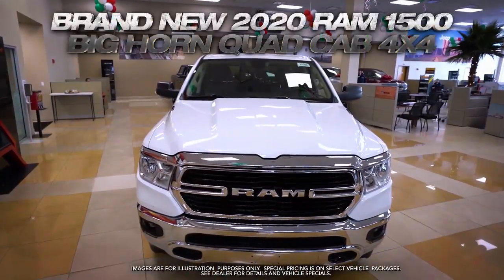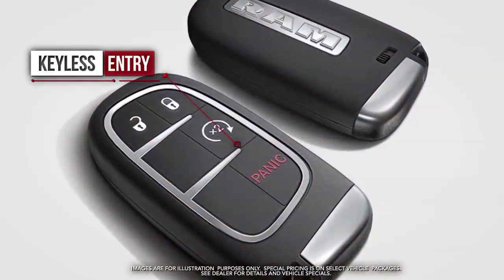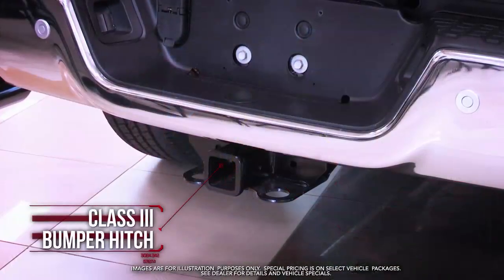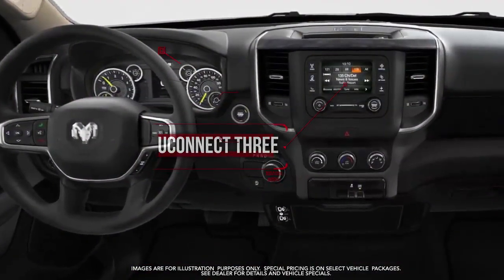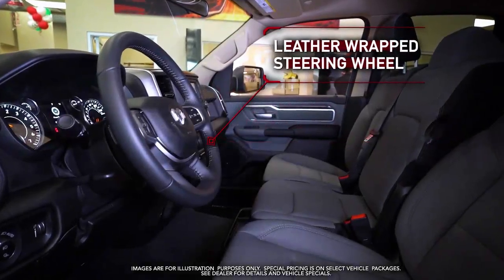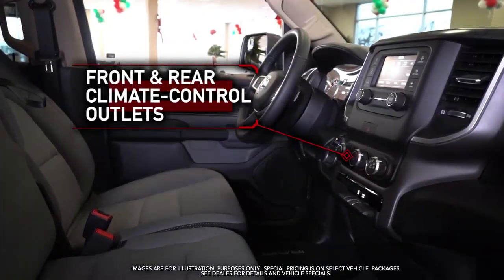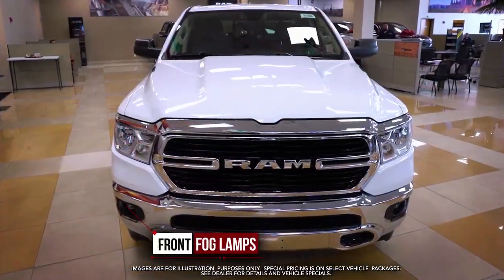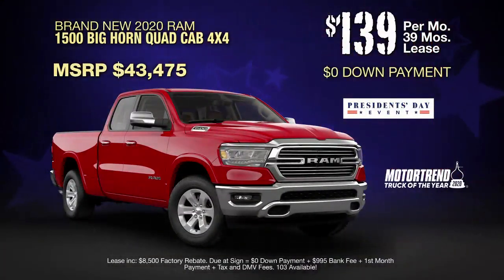Get the new 2020 RAM 1500 Bighorn Quad Cab with keyless entry, backup camera, class 3 bumper hitch, Uconnect 3 voice command with Bluetooth, leather-wrapped steering wheel, front and rear climate control outlets, power heated mirrors, front fog lamps, and more. Lease at the exclusive VIP price.